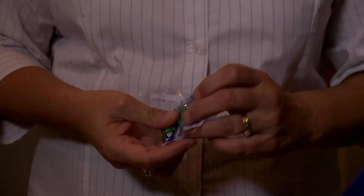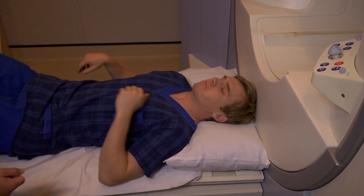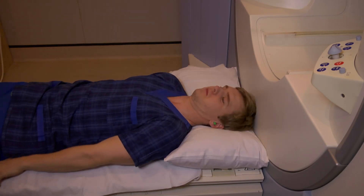Due to the loud noise generated by the pulsed gradients, it is necessary to wear ear protection. The MR technologist will position you correctly for the scan on the movable scanner bed and ensure that you are comfortable.